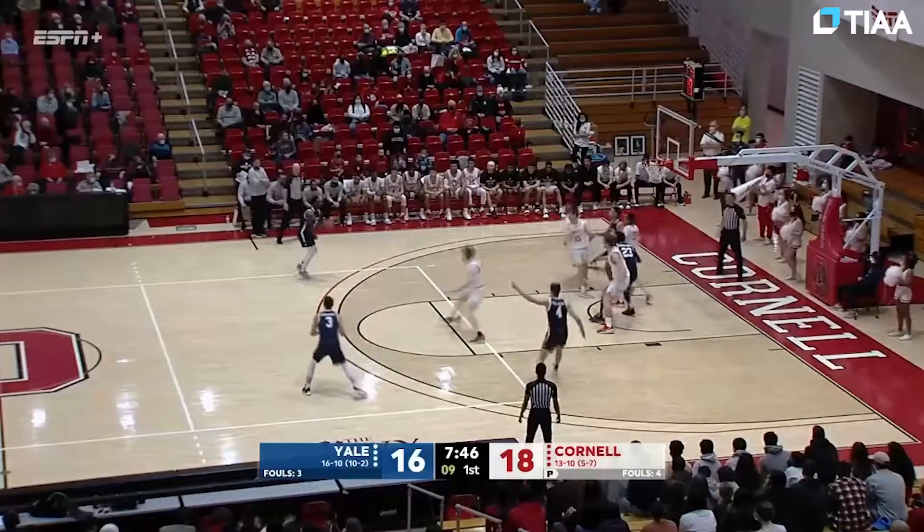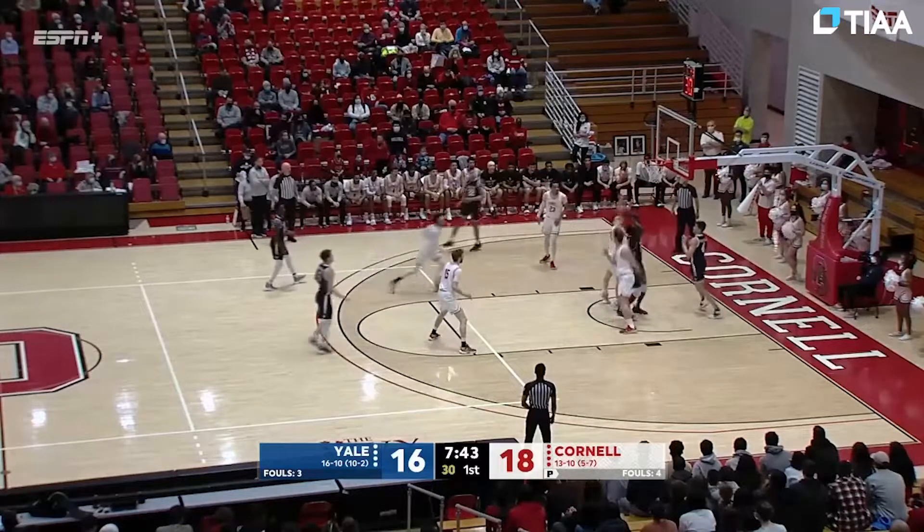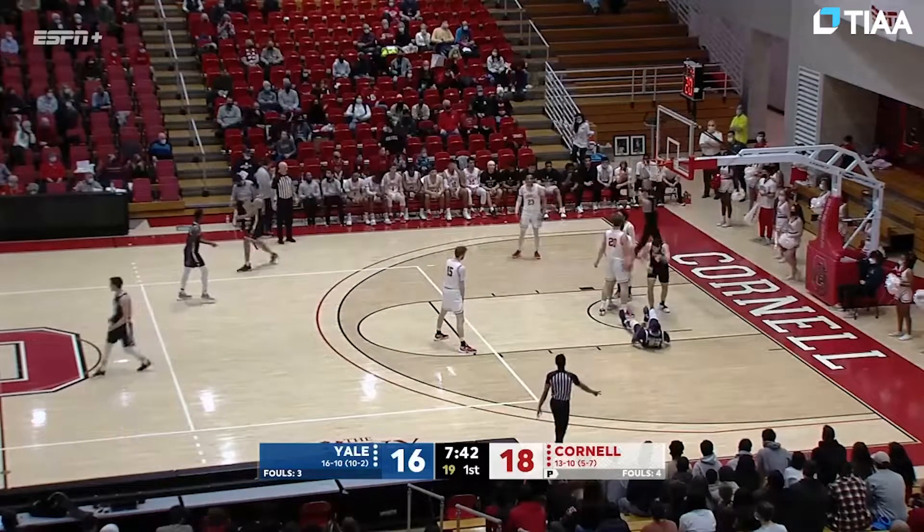Line movement on the baseline, back outside, and bang — three, no good. Rebound to Basaama, put back is good.